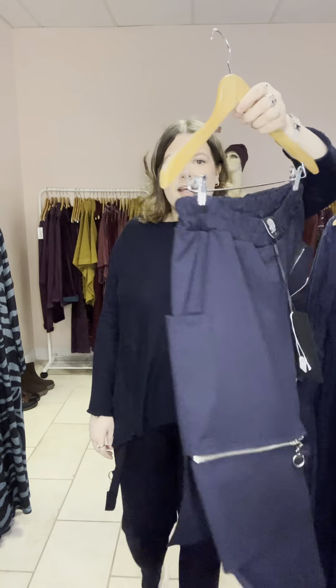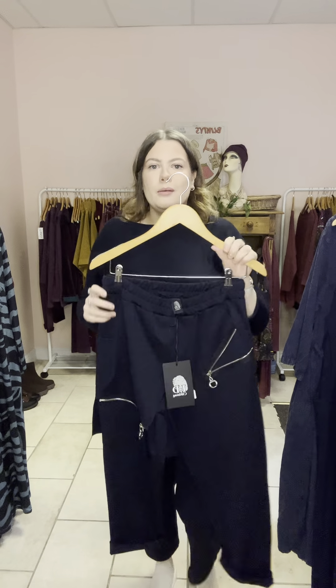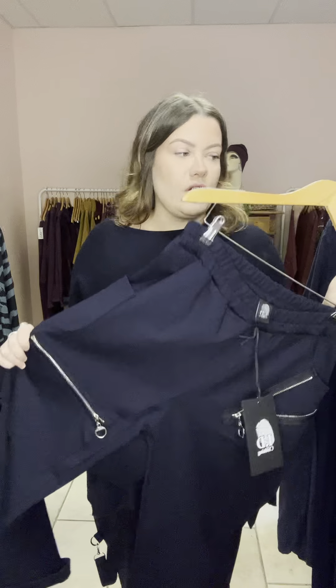These are gorgeous, we absolutely love them. They're one size so they probably go up to about a 16, possibly even an 18, just because they are super stretchy. I've got a couple of pairs in navy and a couple of pairs in black.